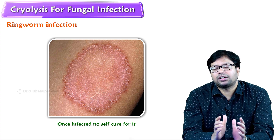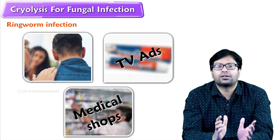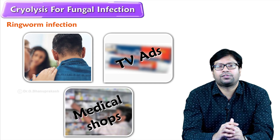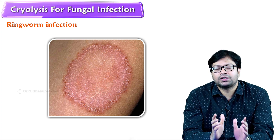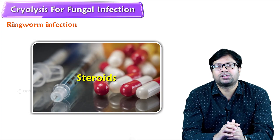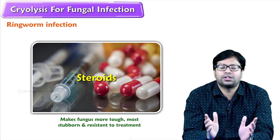In the initial infection, many clients approach their friends, TV ads, or medical shop people to get rid of it. But in many instances — after 90 or 100 instances — the medication turns out to be steroids. These steroids make the fungus more tough, more stubborn, and resistant to treatment.